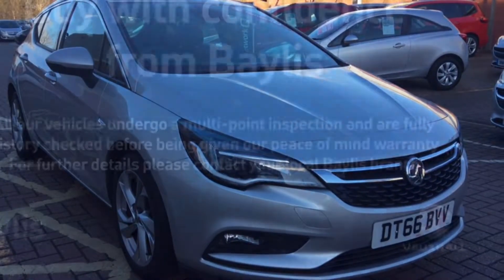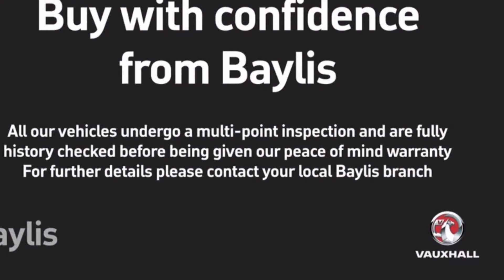Bayless offer a number of extended warranty and finance packages, and for more information head to our website.